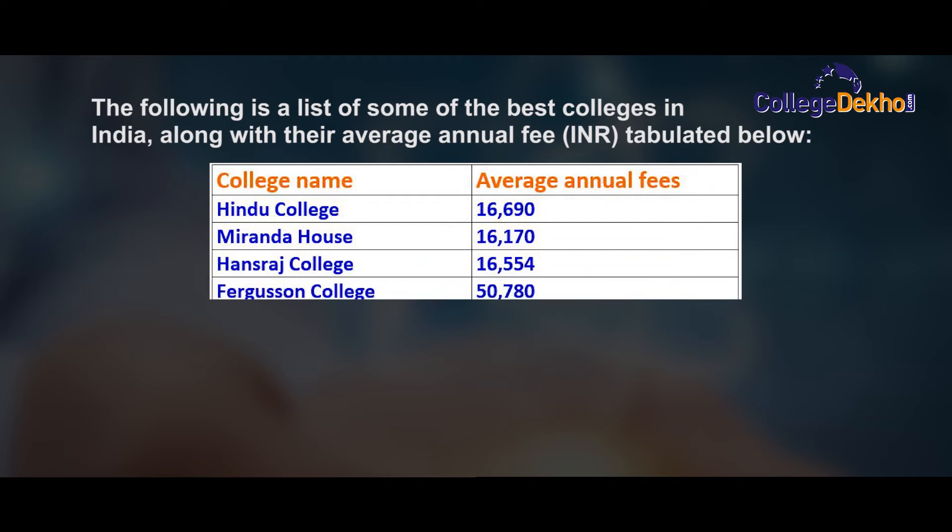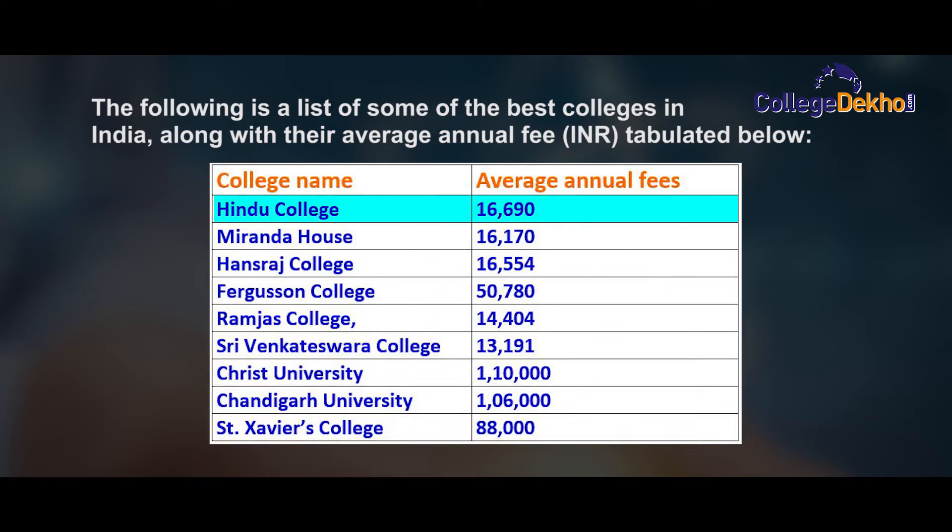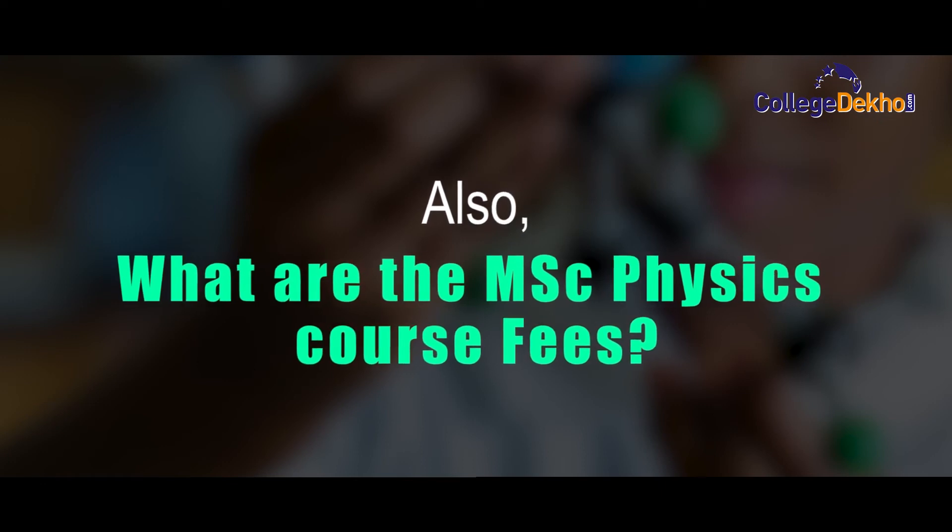Here is a list of some of the best colleges in India along with their average annual fee: Hindu College – ₹16,690; Miranda College – ₹16,170; Hansaraj College – ₹16,554; Ferguson College – ₹50,780; Ramjas College – ₹14,404; Shri Venkateswara College – ₹13,191; Christ University – ₹1,10,000; Chandigarh University – ₹1,06,000; and St. Xavier's College – ₹88,000.